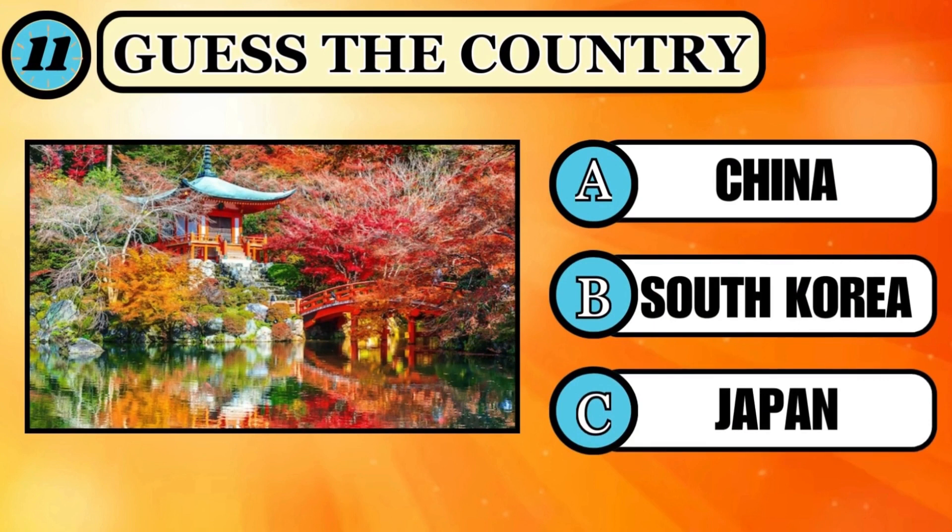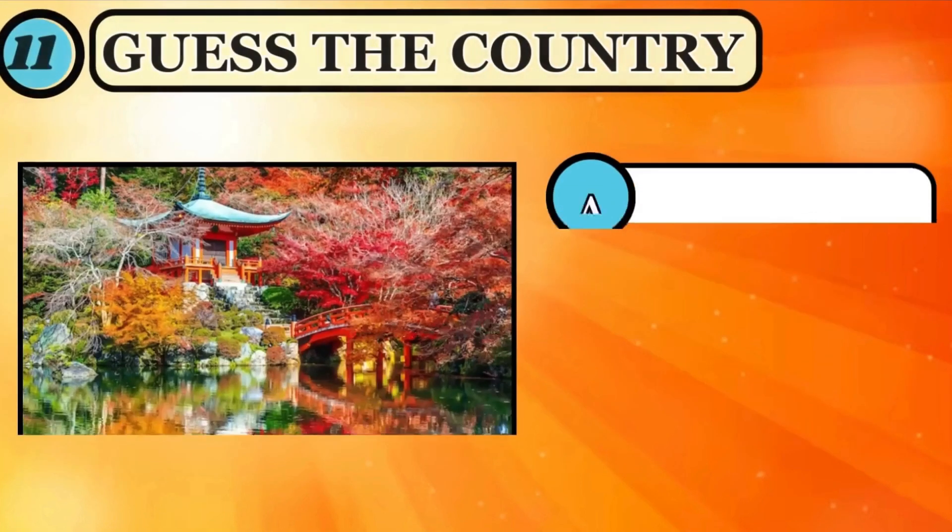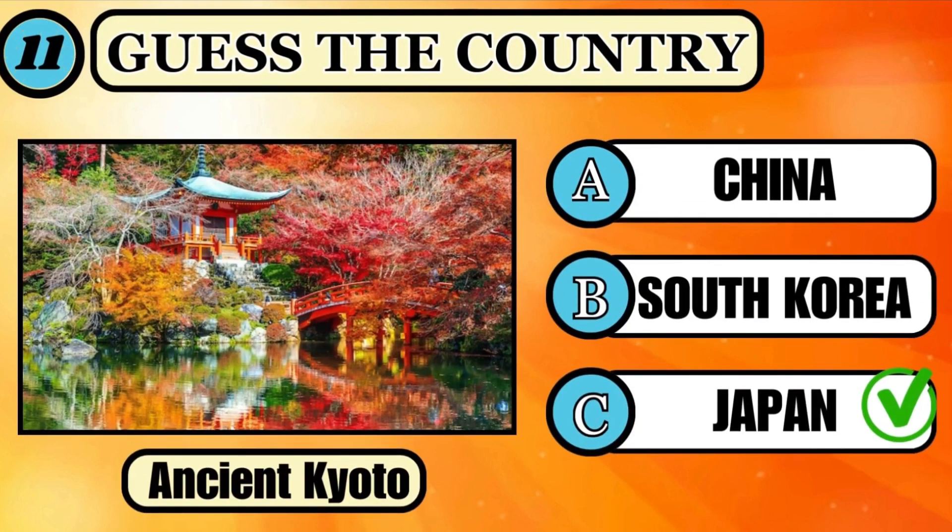Do you know where the aesthetic of ancient Kyoto is located? Think and choose the right option. If you selected option C, Japan — great job, that's the right answer.